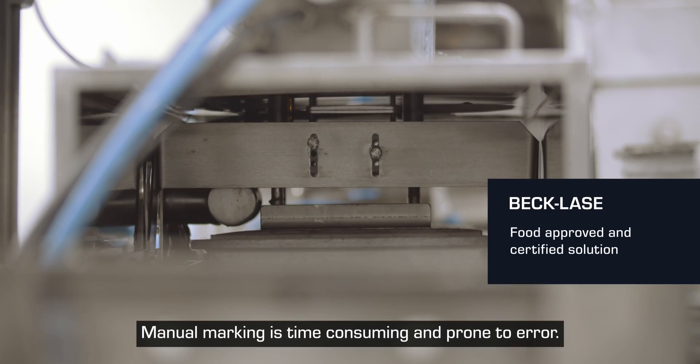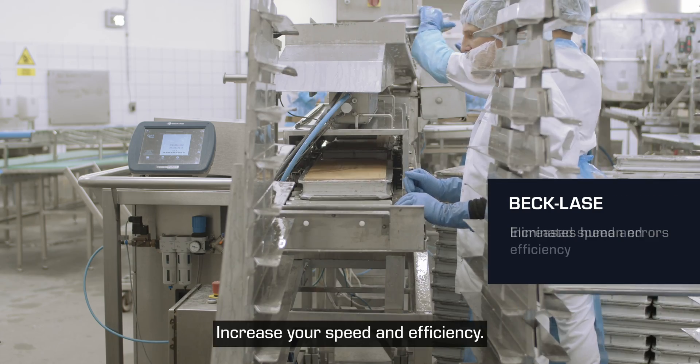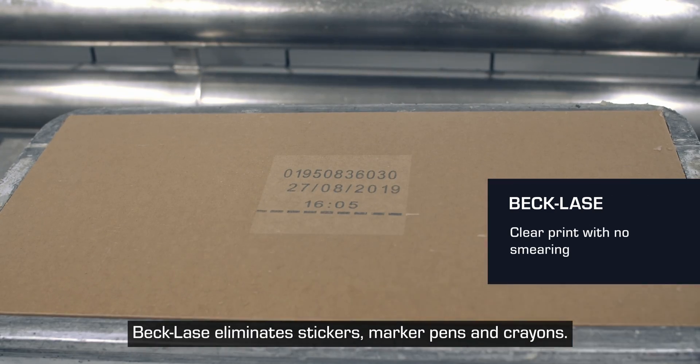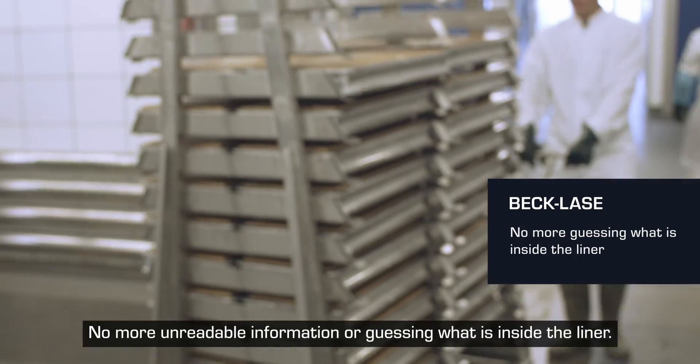Manual marking is time-consuming and prone to error. Increase your speed and efficiency. BecLays eliminates stickers, marker pens, and crayons — no more unreadable information or guessing what's inside the liner.